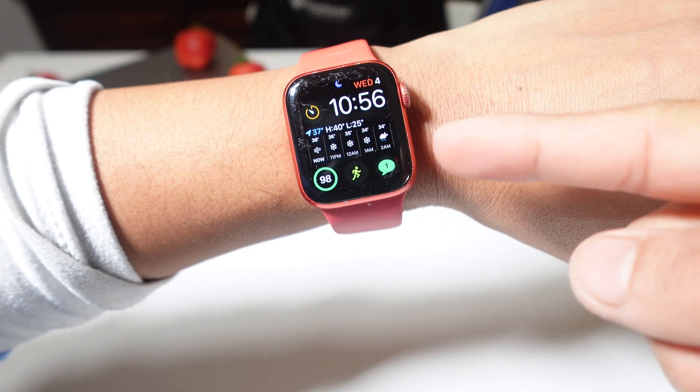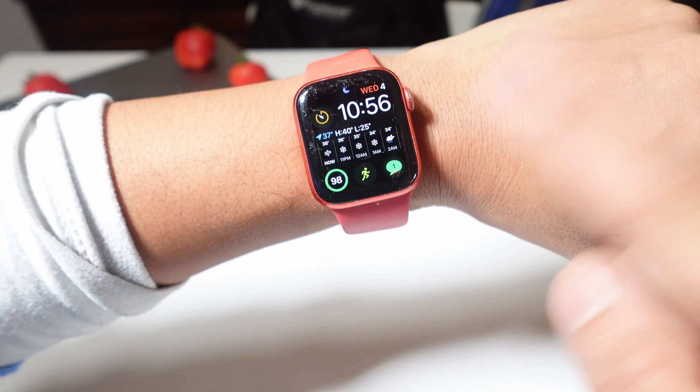What's up everyone? It's your boy Jaquiel, your guide to living with Apple every day. And today, here's how to delete apps permanently in two seconds on your Apple Watch.